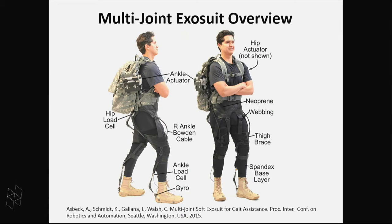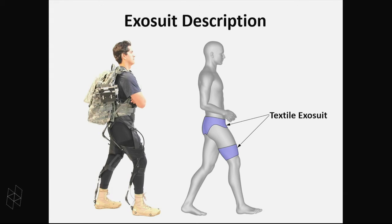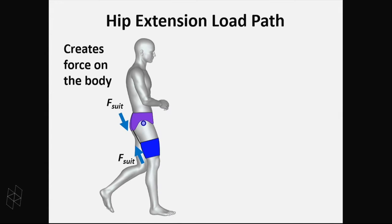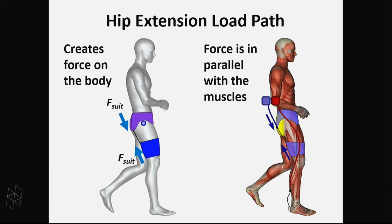This is an overview of a slightly dated version of our system. You've got two actuator units — the whole system weighs about 6.5 kilograms. The backpack is what a soldier would normally carry, and these units go on the side of it. Cables transmit forces down to different parts of the suit and to the textiles. We have a gyroscope to measure movement and a load cell to measure force. The basic concept: you have textile components anchoring to different parts of the body — a waist belt and thigh brace — with a Bowden cable, like a bike brake cable, pulling those two parts together to generate an assistive torque at the joint.